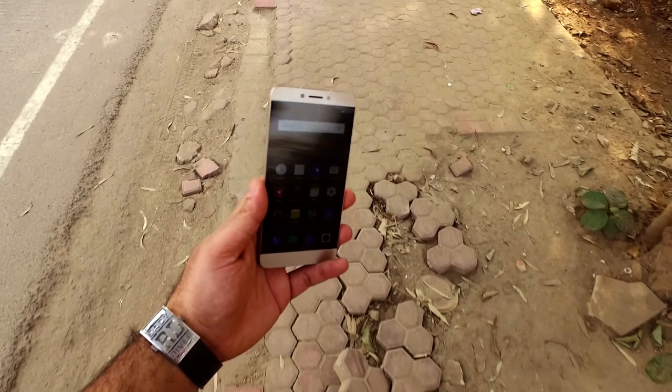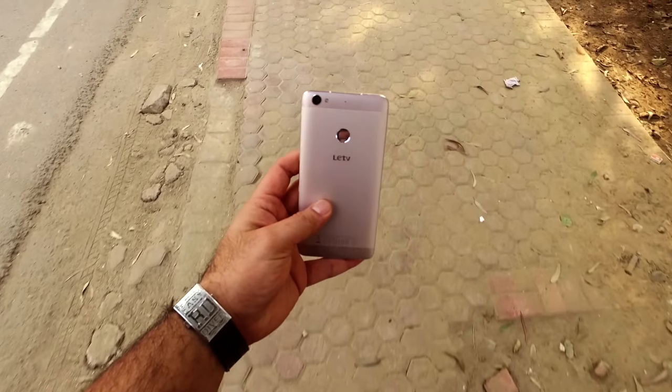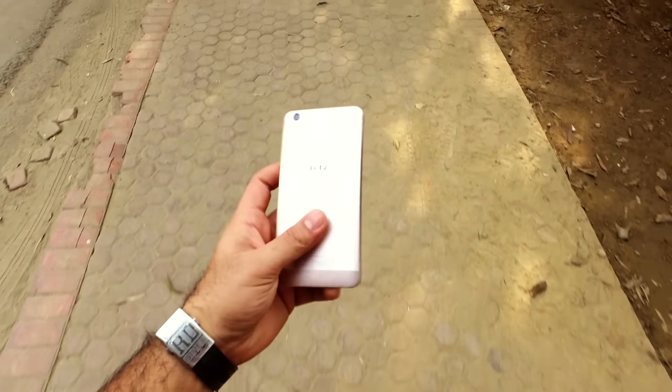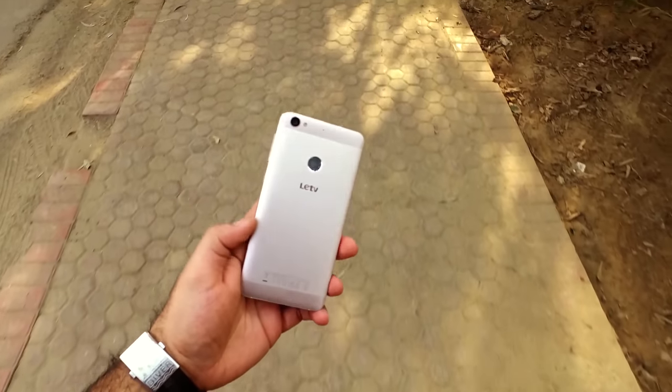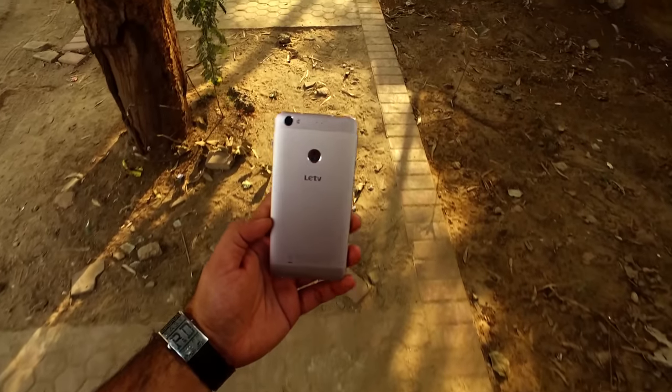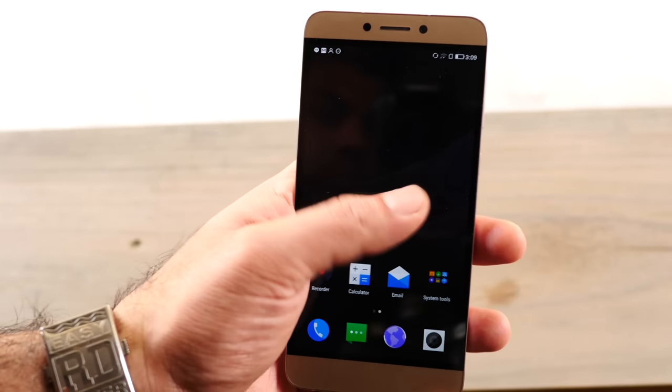It feels exceptionally good in the hand, seems really fast and responsive at the first go, and the overall look and finish of the device is a lot more premium than the price value suggests — which means that right now, as far as first impressions are concerned, Echo has managed to make quite an impression.